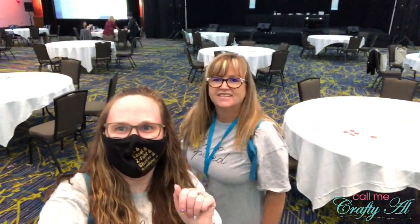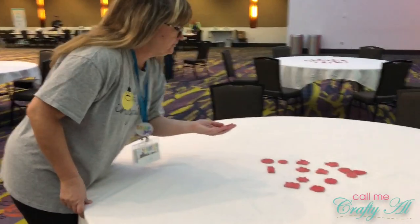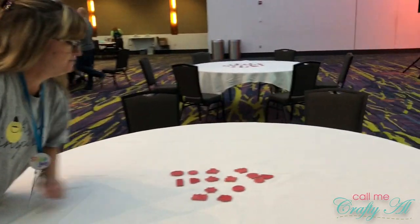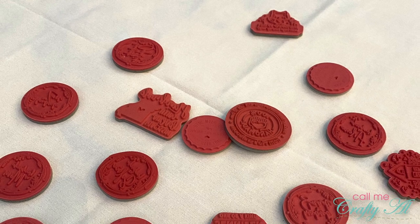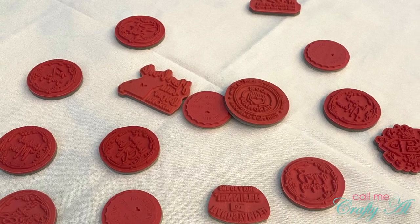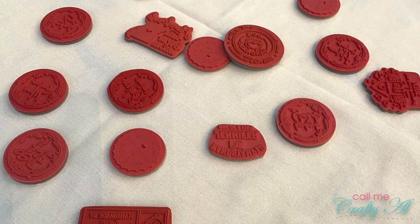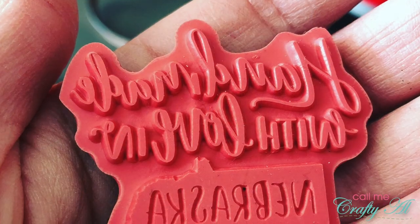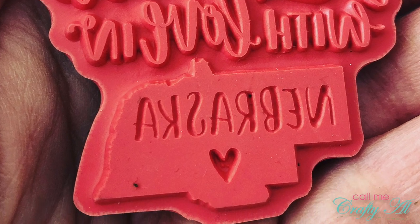I bet you've never been anywhere where you can take free stamps off the table as a little parting gift. Lisa was searching for one that says 'hand stamped from Iowa.' Out on each of the tables were some overruns from custom stamps that Taylor Expressions had run, and it was kind of a little treasure hunt — you went from table to table to see if one might have your name or your state. Lisa did eventually find an Iowa one, and I did snag a Nebraska as well.